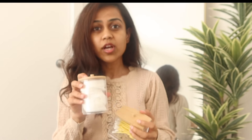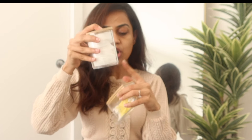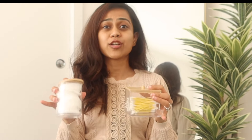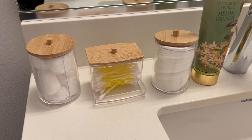Last up, we have these cute containers. They come in a set of three — I got this from Temu. They have a bamboo lid on top and you can fill in your cotton pads, earbuds, and things like that. This looks so aesthetic and I absolutely love it. The set of three was only ten dollars on Temu, so I immediately picked it up and I think this was a great purchase.